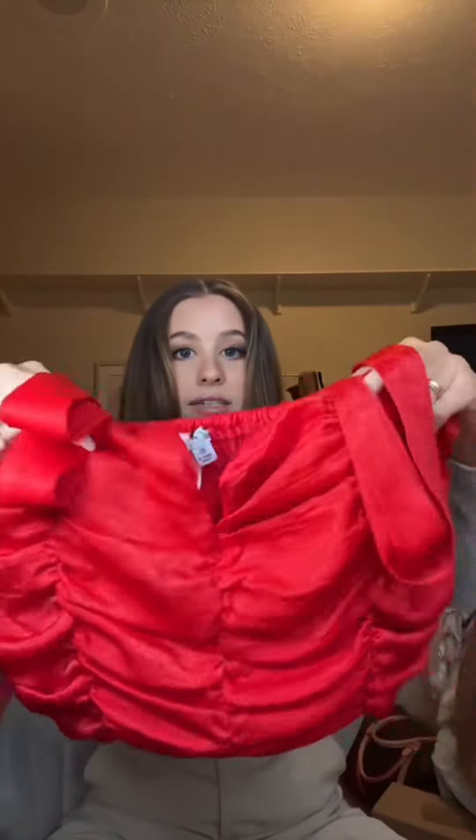This is one that I'm going to have to take in, but how cute would this be for Valentine's Day? I love the neckline. It was 49 cents.